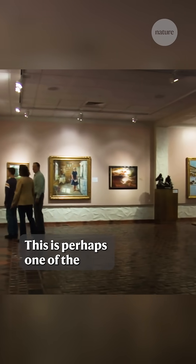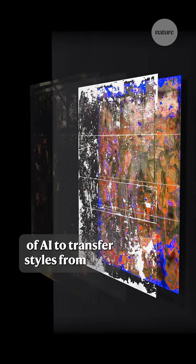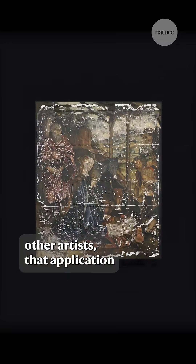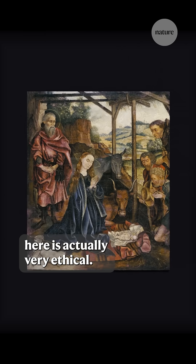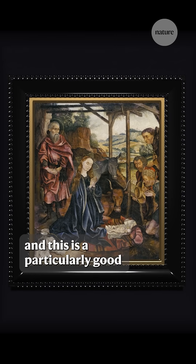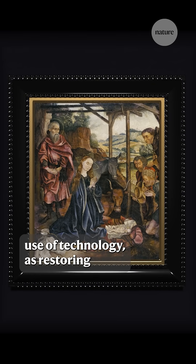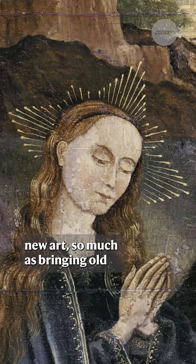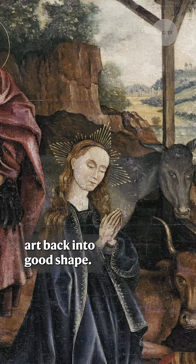This is perhaps one of the rare cases where the application of AI to transfer styles from other artists is actually very ethical. I'm sure the original artists would have appreciated it, and this is a particularly good use of technology, as restoring damages isn't really creating new art so much as bringing old art back into good shape.